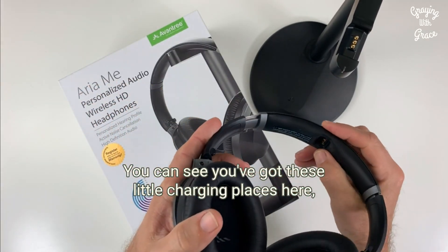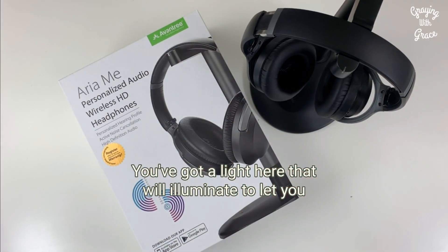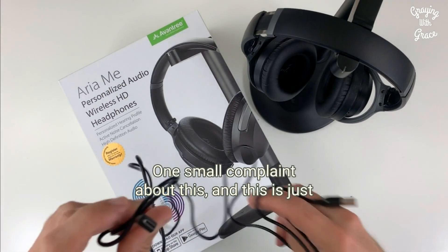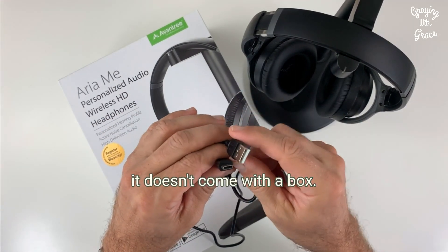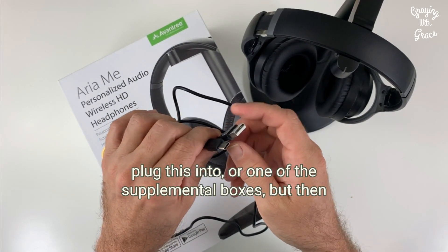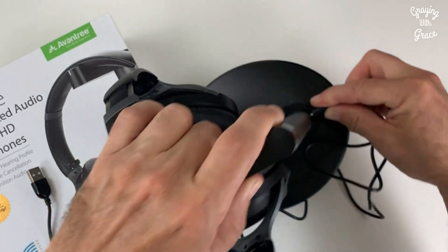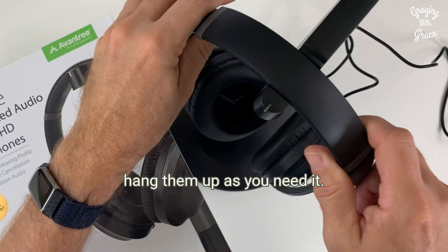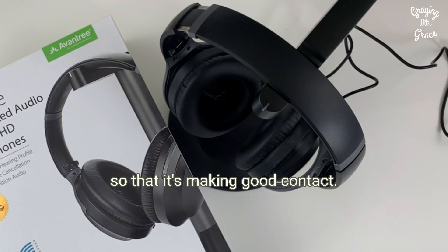For charging, you can see you've got these little charging places here, and it does come with a nice charging stand. There's a light here that will illuminate to let you know the charging status. One small complaint: it does come with a nice longer charging cord, but it doesn't come with a wall box. So you're either going to need a USB port to plug this into, or one of the supplemental boxes. This end just plugs into the stand, and because you've got this nice charging stand, you can just leave it and then hang the headphones up as needed. The light will confirm you've got good contact and that it's charging.